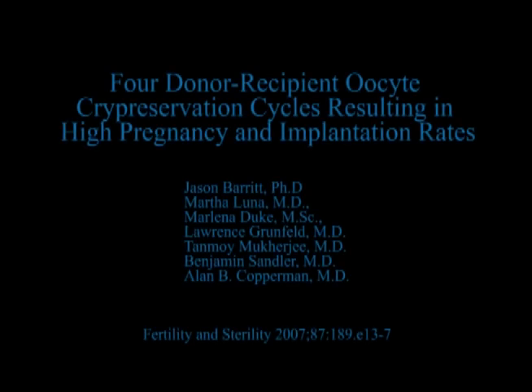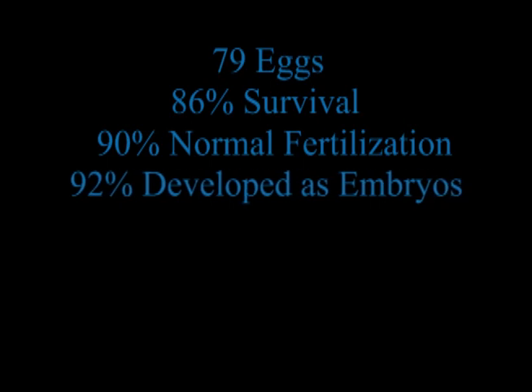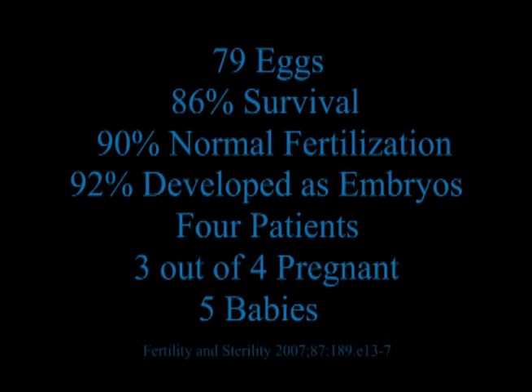As evidence from our successful experience with this new procedure at RMA of New York, we present our results from our previously published paper in the Journal of Fertility and Sterility. We used the eggs of four young females to study the effects of egg freezing. Overall, a total of 79 eggs were frozen and then thawed with an 86% survival rate. Normal fertilization was achieved in 90% of the surviving eggs and 92% of the fertilized eggs developed as embryos. A total of four patients had embryos transferred to them, with a resulting high implantation rate per embryo of 26%. Overall, three out of the four patients became pregnant with five healthy babies being born.